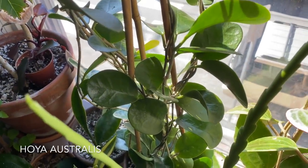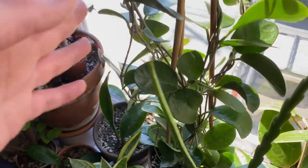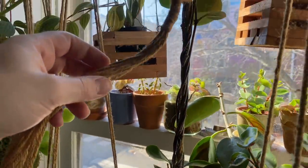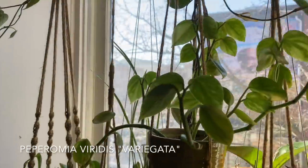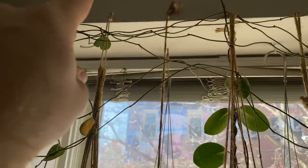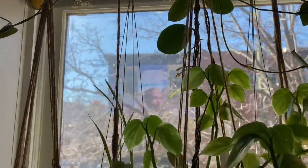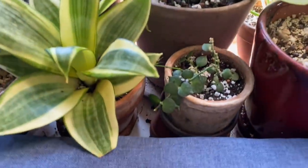There's a Hoya australis — I think this is the Brookfield variety. This one has actually grown all the way up its little teepee, attached onto this jar with a very sad cutting of a Tradescantia in it, and worked its way all the way past this Peperomia viridis variegata. The Hoya is still back here and has worked its way all the way up to the ceiling. I'm a little worried it's going to pull this cup hook out of the ceiling because it's not meant to stabilize plants — I just had it to hold this little jar of water.